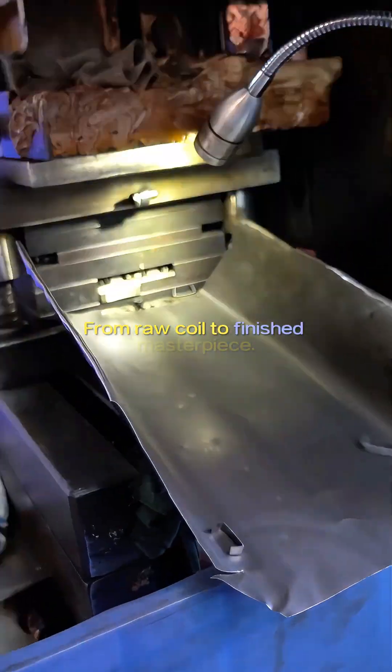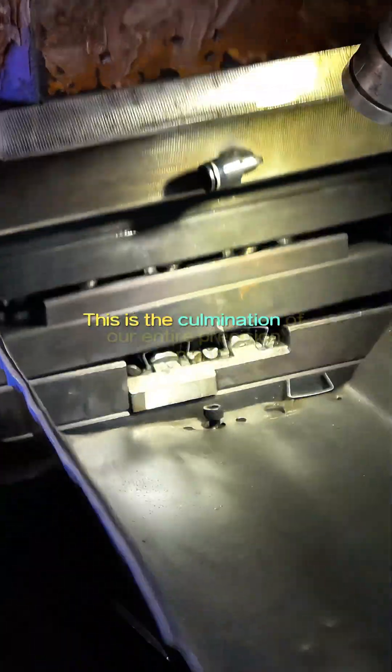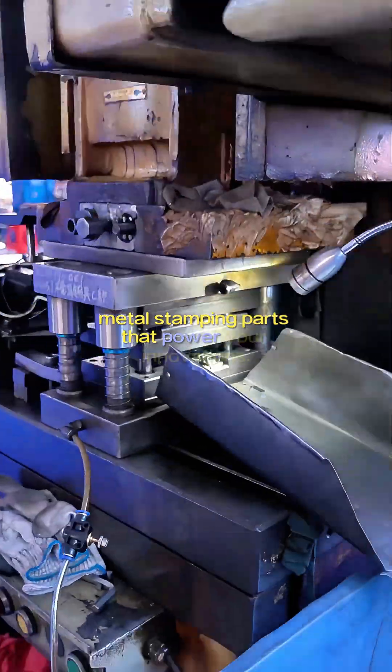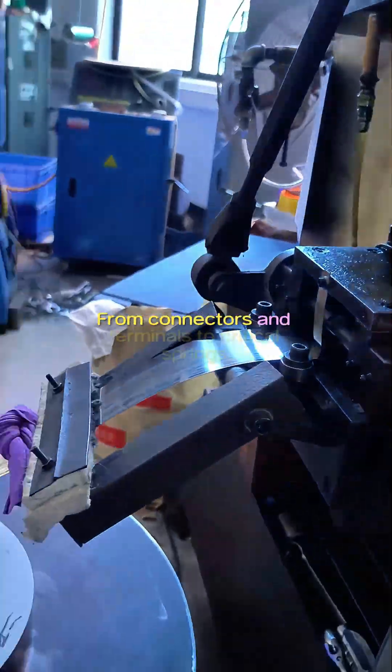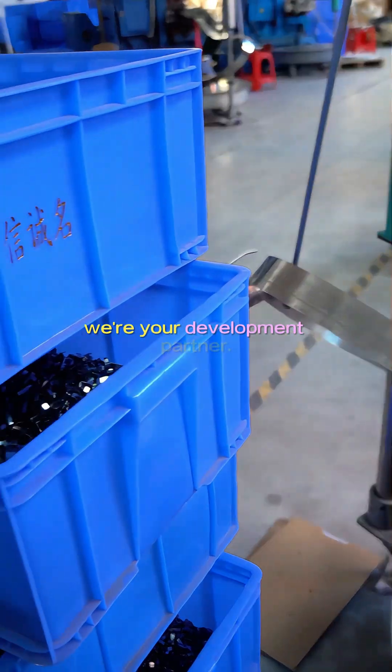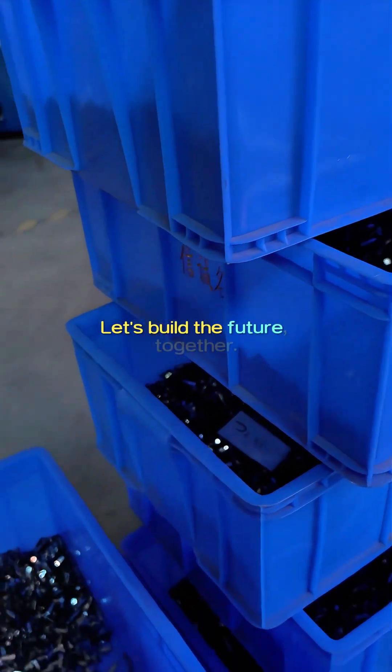From raw coil to finished masterpiece, this is the culmination of our entire precision engine — durable, high-precision metal stamping parts that power your innovations. From connectors and terminals to critical springs, we are more than a supplier. We're your development partner. Let's build the future together.